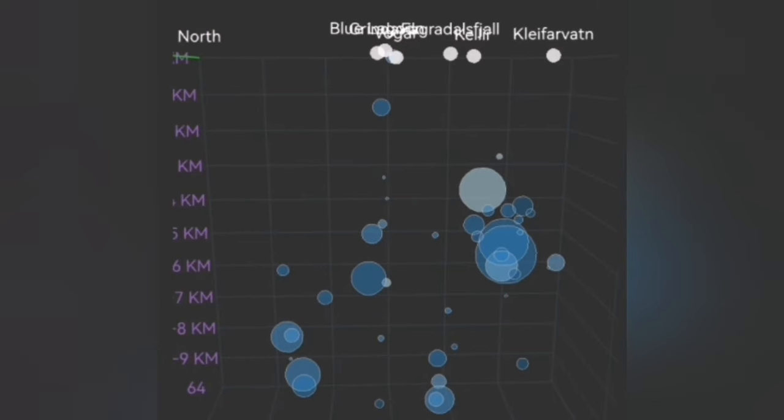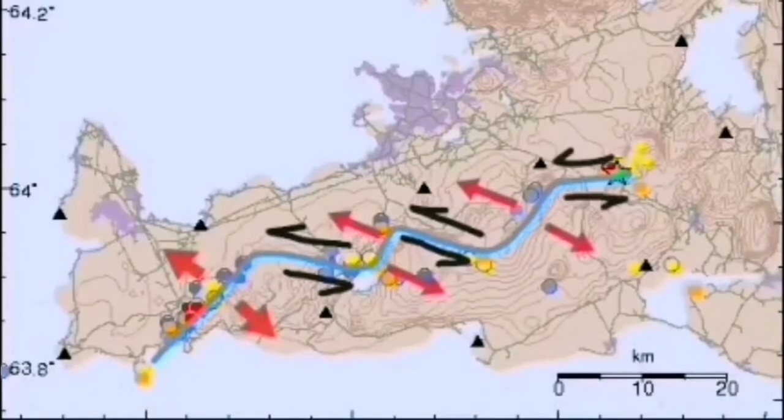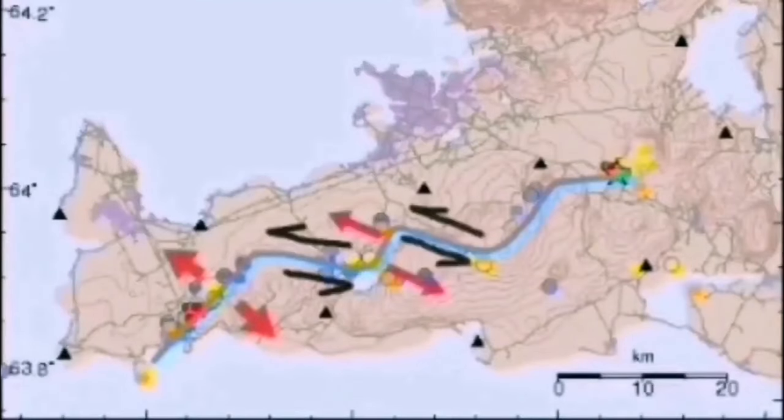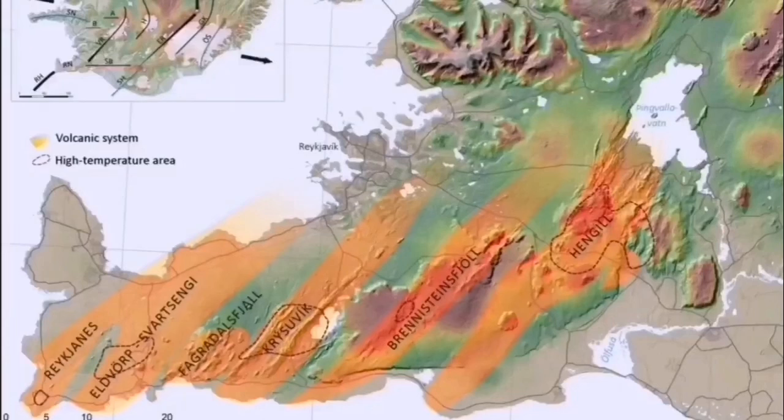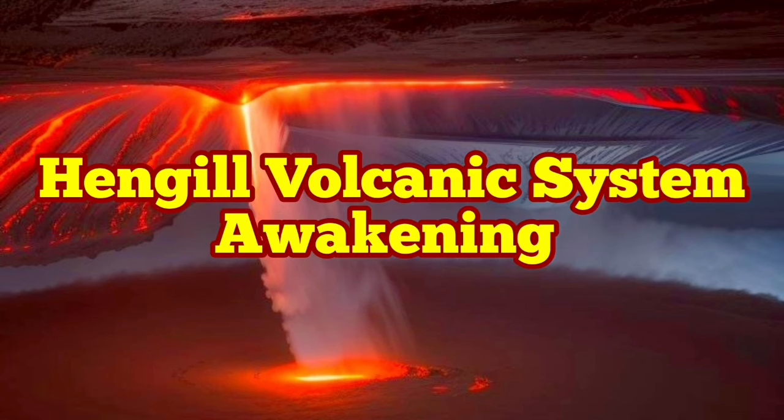These are from the movements of the plates and the transferring of that movement through the transform fault — those black arrows show them — through the volcanic systems of the Reykjanes Peninsula of Iceland. I have a video about the Hengil volcanic system and the importance of it. This is a tectonically active area where we are seeing land being built.